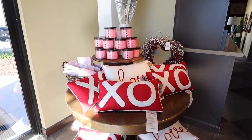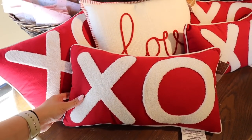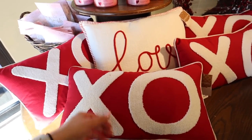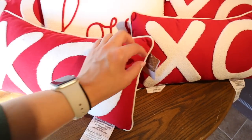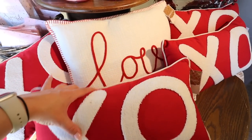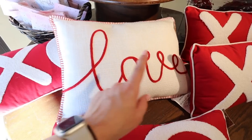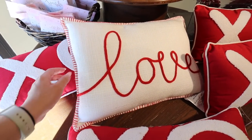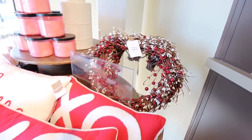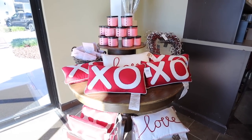They do have a few Valentine's Day items, not that many this year. They have this small lumbar XO pillow with no removable cover for $24.99, and this love lumbar pillow where the word goes all the way from one corner to the other with nice stitching on the edge. They also have this heart-shaped berry wreath for $29.99. Not a big selection — definitely way more for Easter.